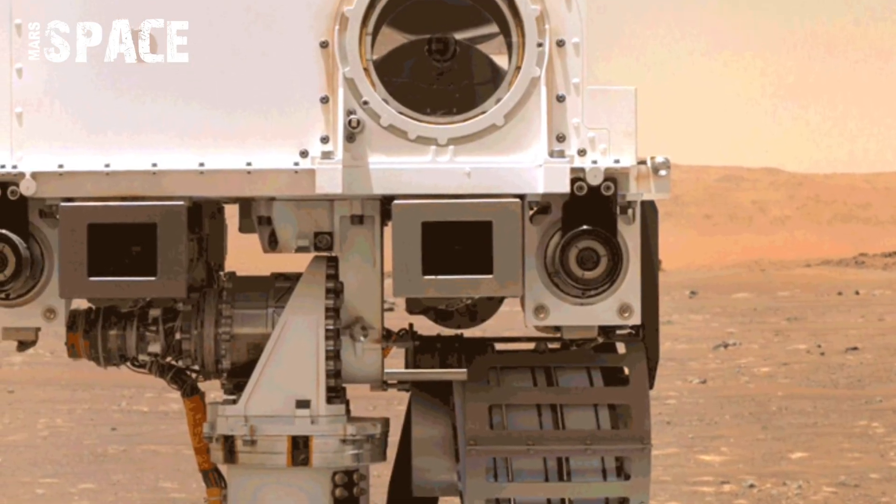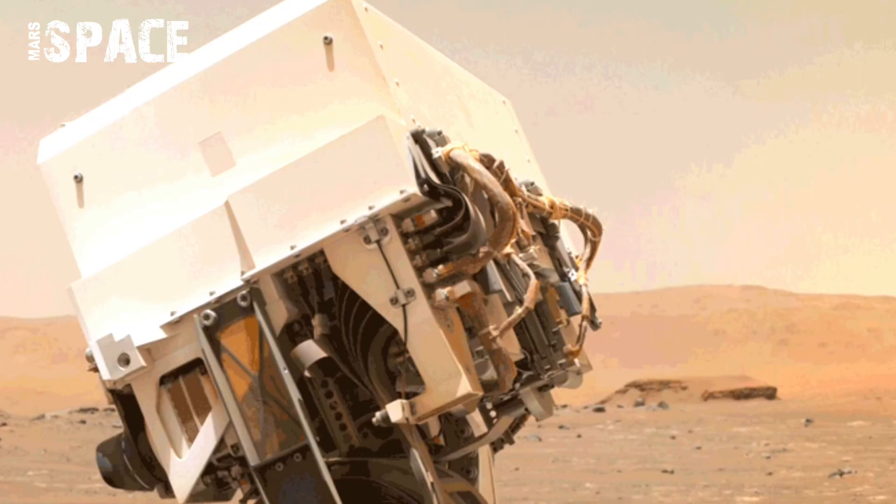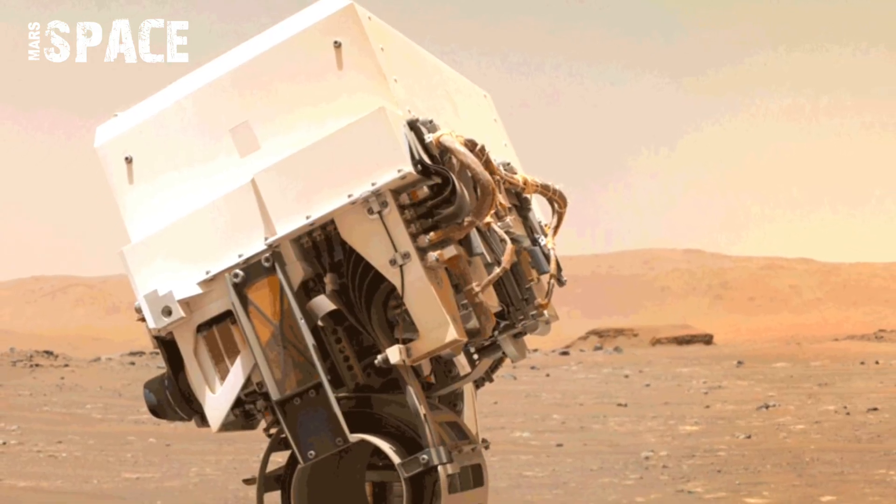These images not only help engineers monitor the rover's condition, but also inspire millions of people around the world.